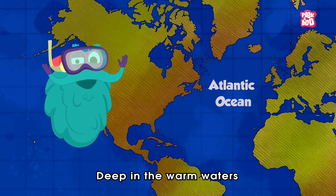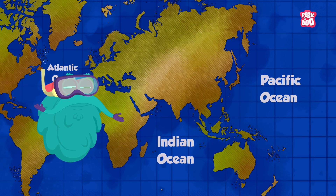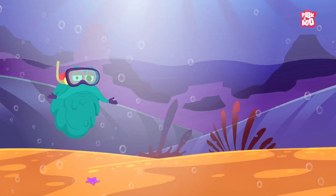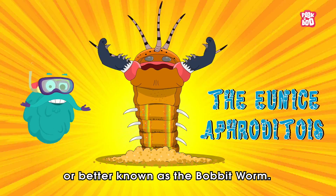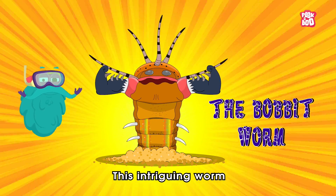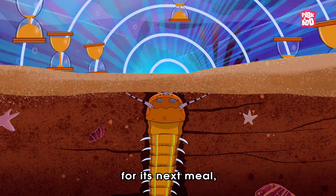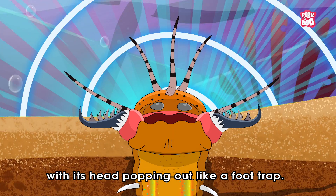Deep in the warm waters of the Atlantic and Indo-Pacific oceans lies a mysterious creature with a name as enchanting as its appearance, the Eunus Aphroditois, or better known as the Bobbit Worm. This intriguing worm makes its home in the sandy burrows of the ocean floor, where it waits patiently for its next meal, with its head popping out like a foot trap.